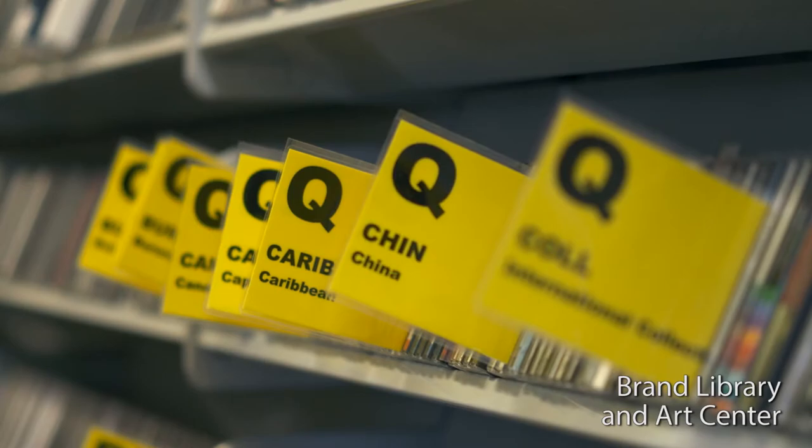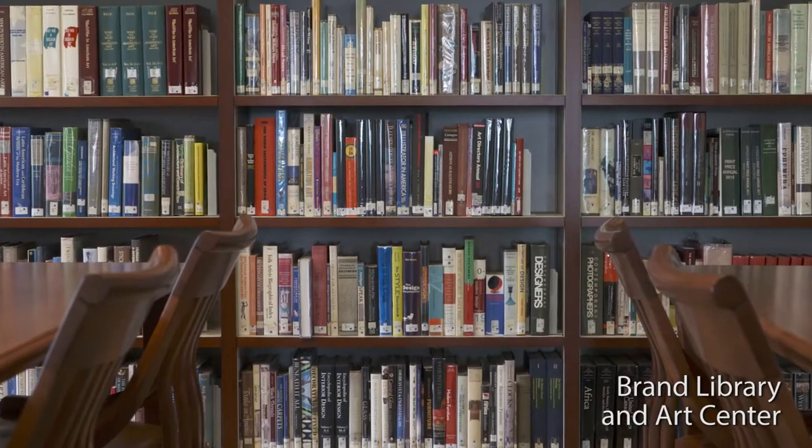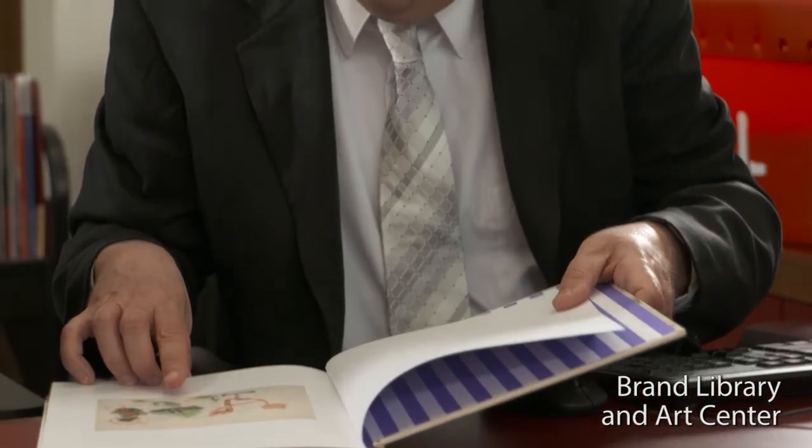We have subject specialist librarians. They are specifically trained to help people with art and music related questions. I'm the music librarian here at the Brand Library and Arts Center. I have a background in music and also a master's degree in library science. He can help you find scores and help you figure out what's in copyright and what's not in copyright.